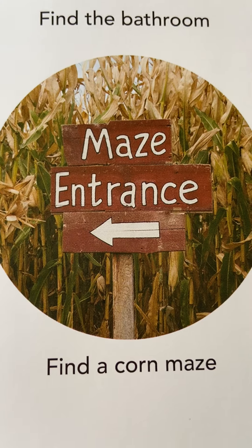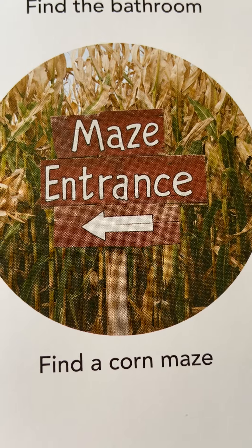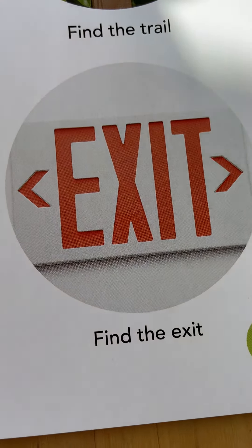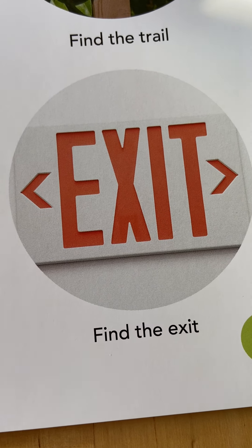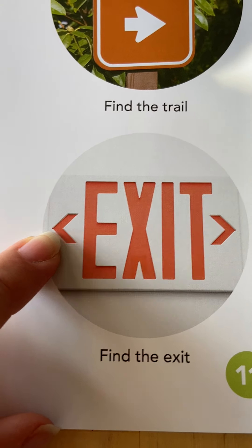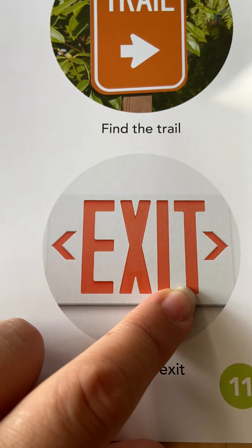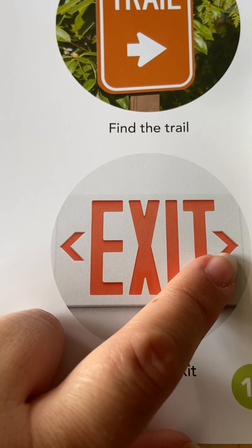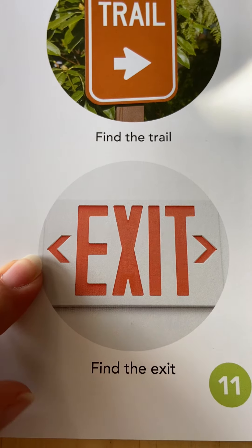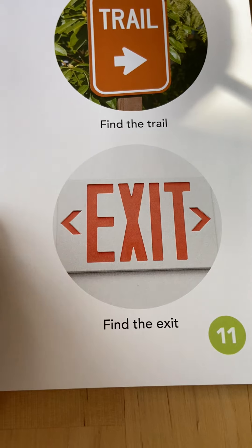Here's another fun sign — it says maze entrance, because this is a corn maze, something fun to do. Now here's a very important sign that you will see almost everywhere. It has a word with letters and two arrows pointing left and right, and it says exit. That means if you're inside a building, you can exit or find a door to go outside — this way to the right or that way to the left. When you see this sign, that means there's somewhere to leave a building.